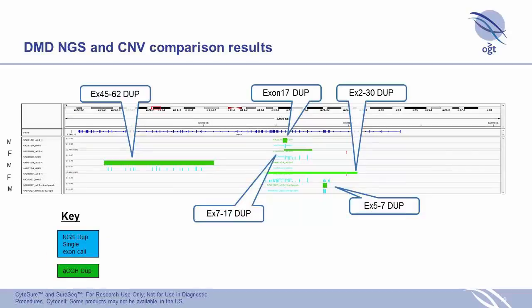We did a similar comparison for gains. Again, samples are indicated as male or female, and we have really nice concordance: the NGS calls shown in light blue align very well with the array data. That was looking very encouraging.